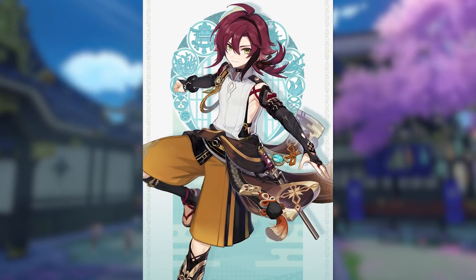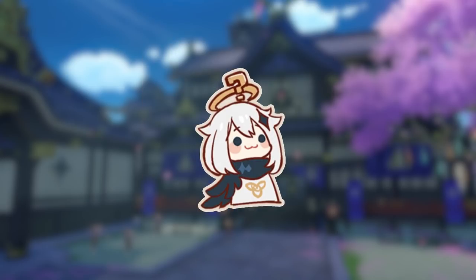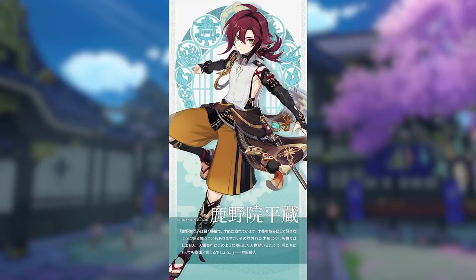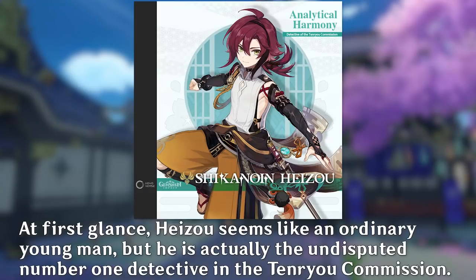So yeah, I feel that his loose, open clothing aligns very well with his seemingly hyperactive and carefree nature. This may be anecdotal, but I feel that 4-star characters across the board have less extravagant designs when compared to 5-stars, but also the plainness may be an intentional nod to him going undercover for the sake of doing investigations. One quote from his announcement even describes him by saying Heizo seems like an ordinary young man, but is actually the undisputed number one detective in Tenryoku mission.